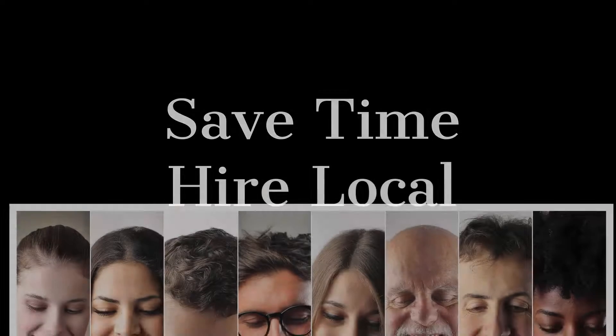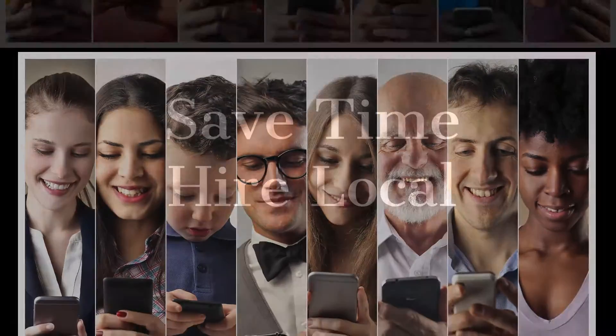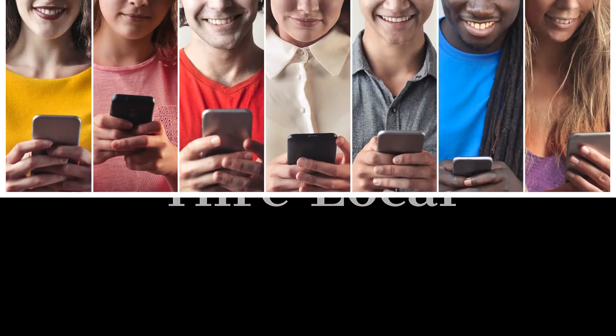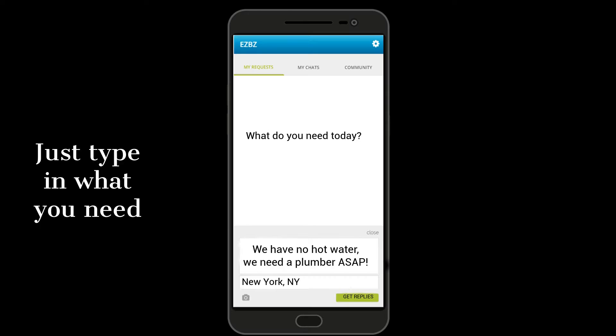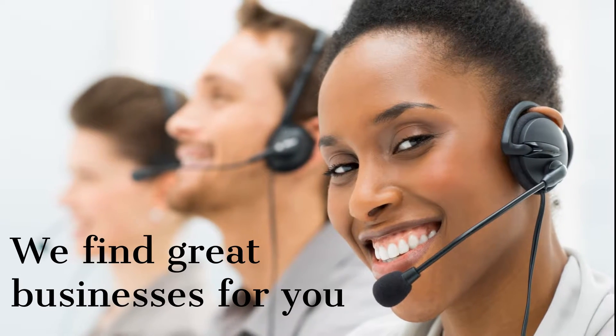The EZBZ app puts the power to save time and hire local right in the palm of your hand. To find a business, just go to the My Request tab and type in what you need. Our team will go to work to connect you with the right companies.